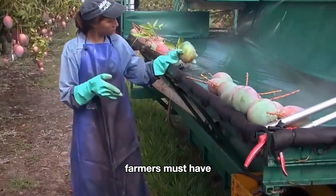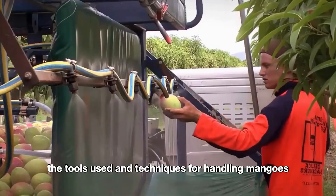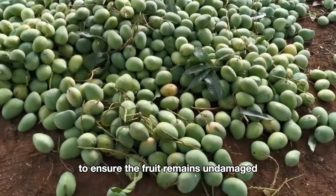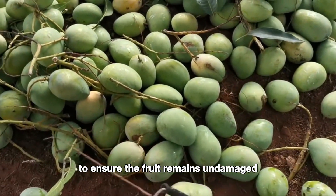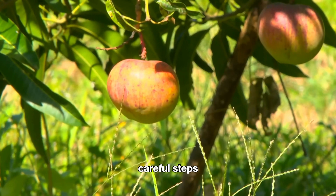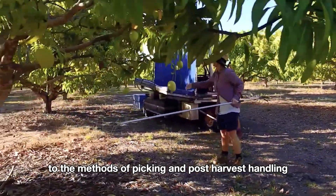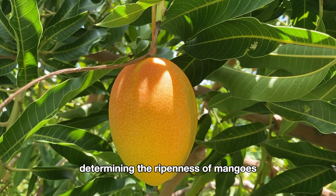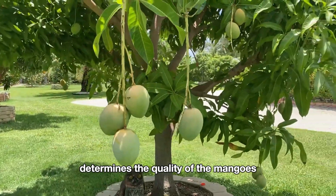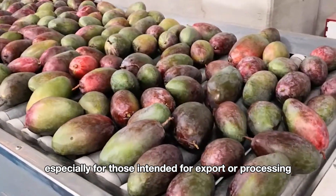Farmers must have extensive knowledge about the timing of the harvest, the tools used, and techniques for handling mangoes in the orchard to ensure the fruit remains undamaged. The mango harvesting process involves several careful steps, from determining the ripeness of the fruit to the methods of picking and post-harvest handling. Determining the ripeness of mangoes is the crucial first step, as the timing of the harvest determines the quality, especially for mangoes intended for export or processing.